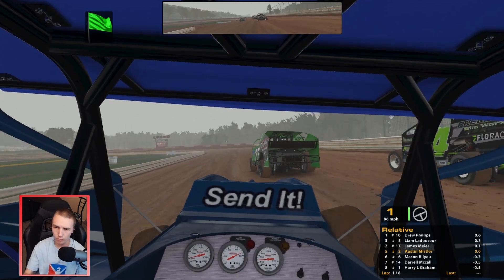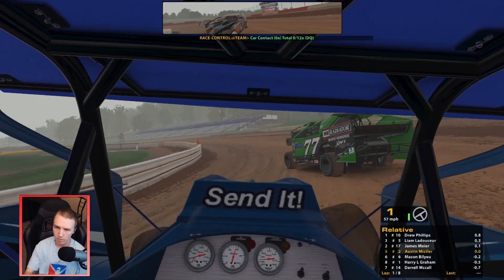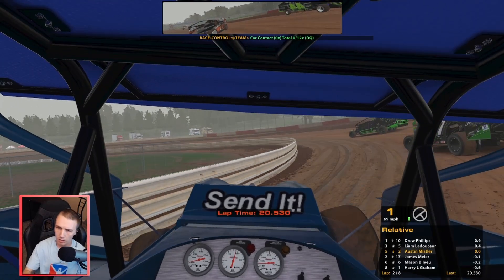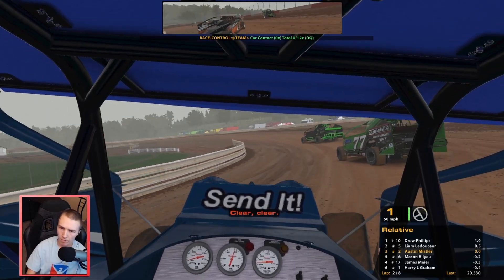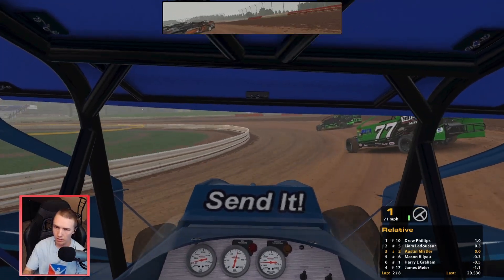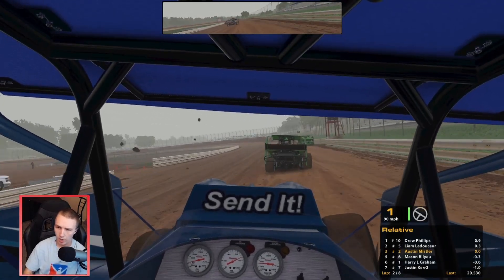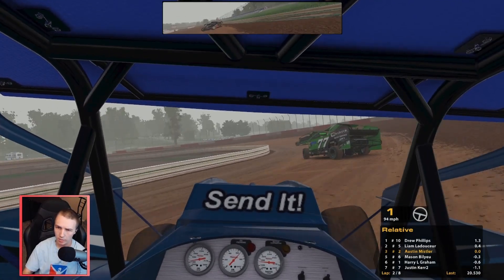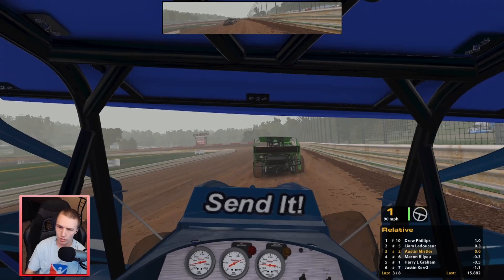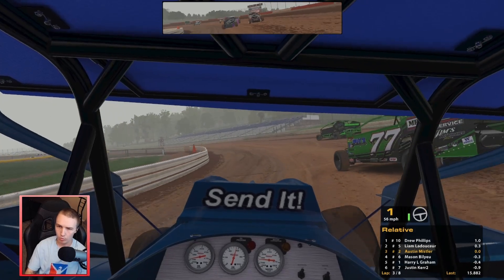Trying to get to the inside of the 44 - got too much on throttle. Got to his inside there. I think we got tapped in the left rear. Not trying to throw a slide or anything up on him, but we're up to 3rd - solid. Solid heat race so far. The guy behind me is definitely throwing it in a lot deeper than I am, which concerns me a little. But the bottom really paid off for us to start the heat race.